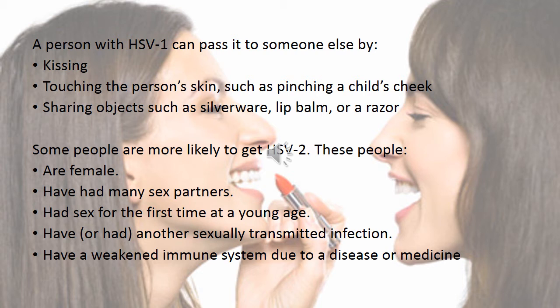Some people are more likely to get HSV-2, including females, those who have had many sexual partners, those who had sex for the first time at a young age, those who have had or currently have another sexually transmitted infection, and those who have a weakened immune system due to a disease or medication.